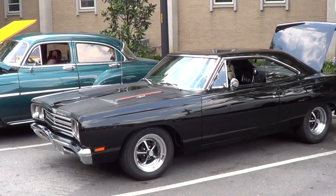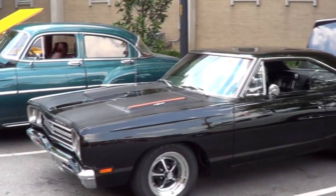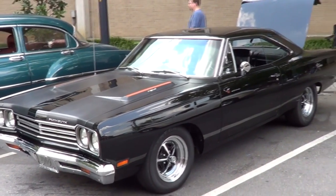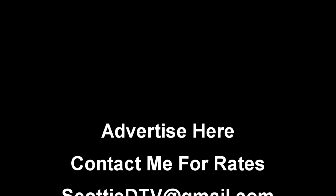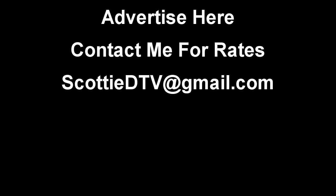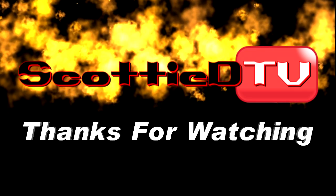Brother, let me tell you what — that is one fine 1969 Road Runner. I sure appreciate you giving me time to look at it. Thank you very much. No problem. Folks, there you go. Like I say, Mopars are a little hard to find, but when I find a nice one I'll sure shoot it. Hope you've enjoyed this one — I've enjoyed shooting it. Y'all have a good day. See ya.